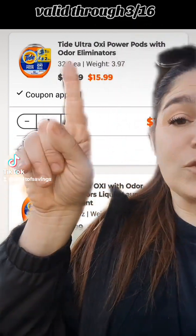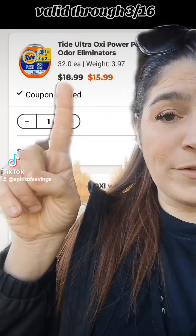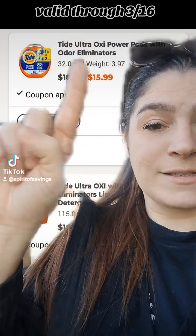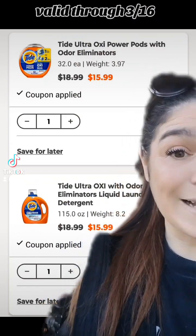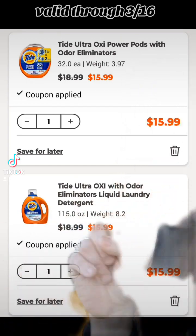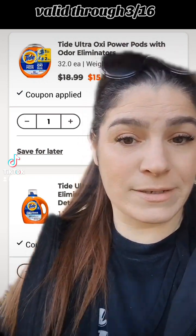Start a pickup order and add these exact Tide laundry detergents. The Tide Ultra Oxy Power Pods with Odor Eliminators, regularly $18.99, on sale this week for $15.99 — there's a $4 coupon, clip it. Also add the Tide Ultra Oxy with Odor Eliminators Liquid Laundry Detergent, regularly $18.99, on sale for $15.99, with its own $4 digital — clip it.